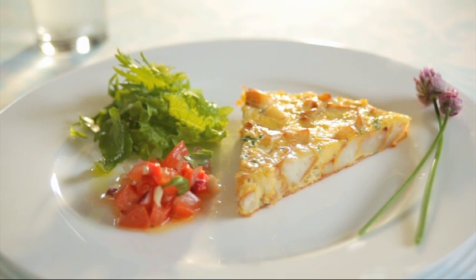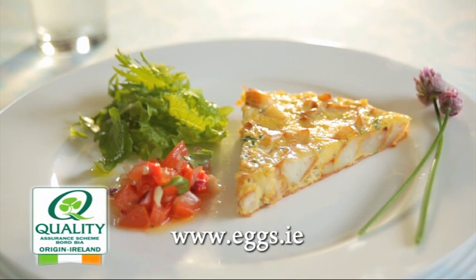For this recipe and lots of other tasty dishes using Bourbea Quality Short Eggs, log on to eggs.ie.